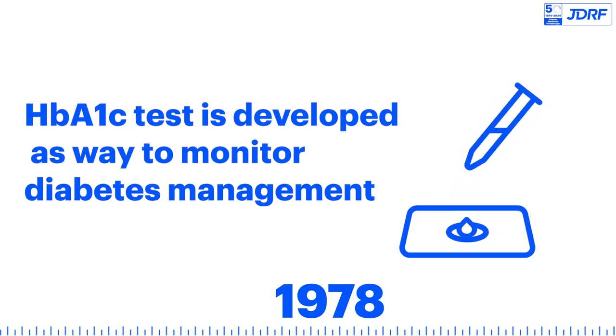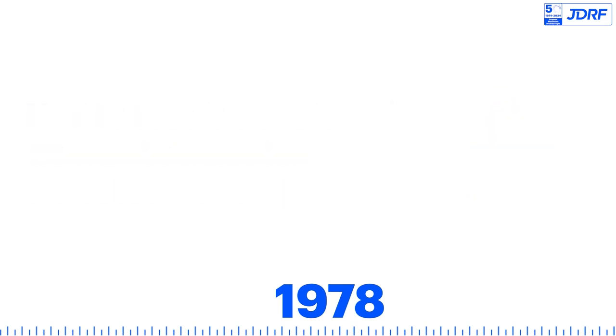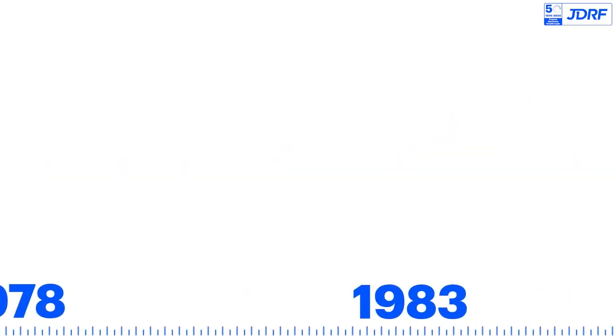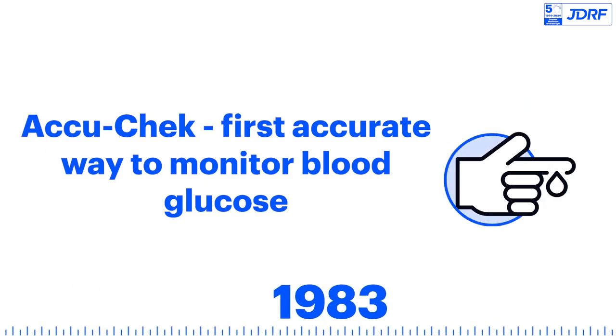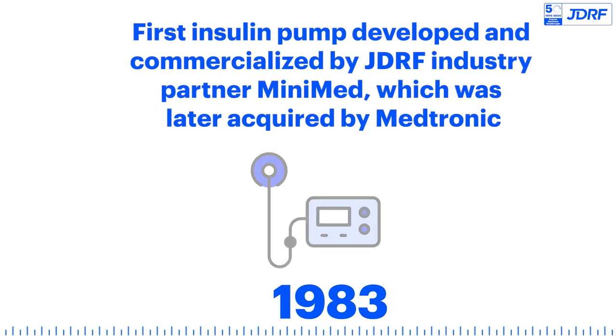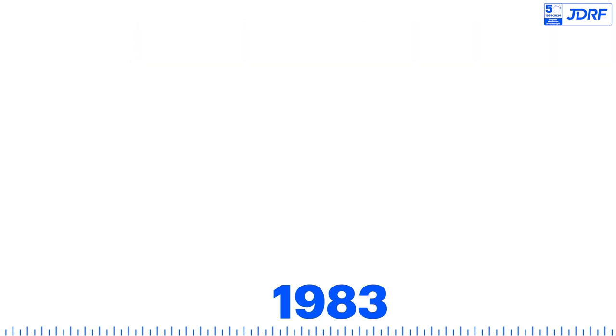The HbA1c test is developed as a way to monitor diabetes management. The first synthetic human insulin is produced. AccuCheck becomes the first accurate way to monitor blood glucose. The first insulin pump is developed and commercialized by JDRF industry partner Minimed, which was later acquired by Medtronic.